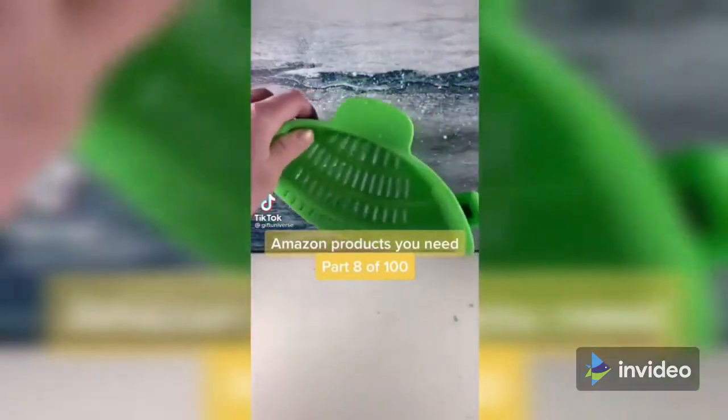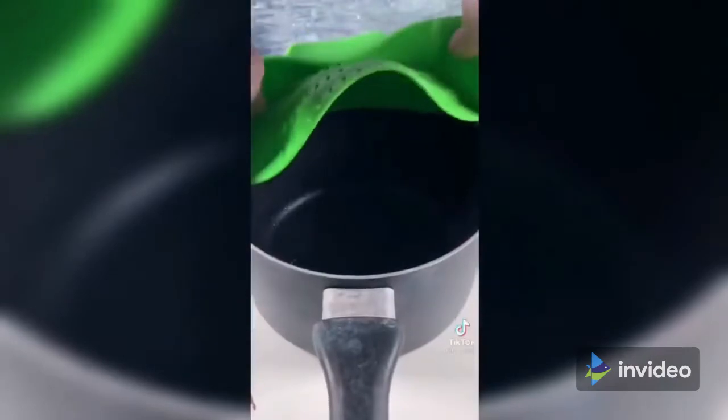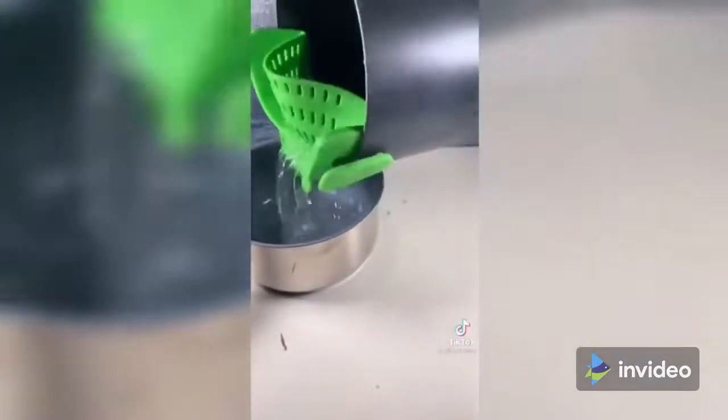Amazon products you need, part 8 of 100. This is a clip-on pot strainer — just clip the sides onto any size pot, strain the water, and your food will remain. This is a pasta game changer.